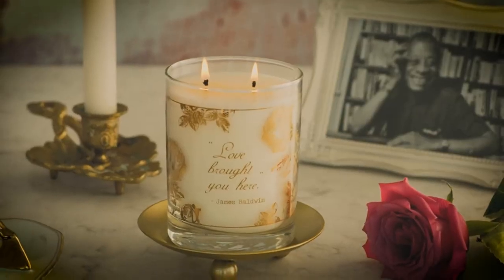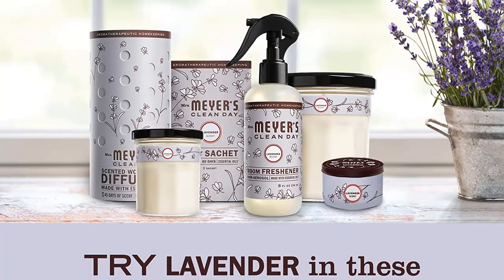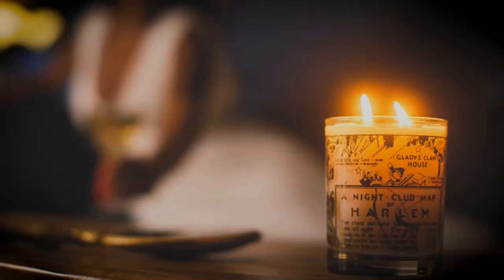This basil-scented soy candle from Mrs. Myers has an excellent crisp fragrance that is both refreshing and grounding, and it acts as an odor neutralizer in the kitchen. This set of candles comes in recyclable glass jars, perfect for gifting or stocking up for your own home.